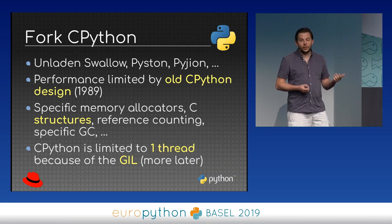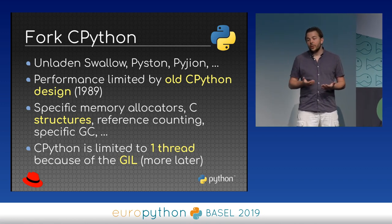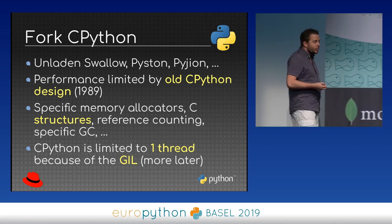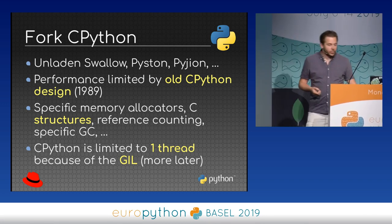But when you start from CPython, you inherit all the legacy code and old design of CPython, which was created 40 years ago. Some technical decisions made 30 years ago don't fit well today — our CPUs have more cores. For example, we have the Global Interpreter Lock, or GIL, which limits you to one thread. We also have specific C structures, reference counting, and a specific garbage collector, which prevent certain optimizations.